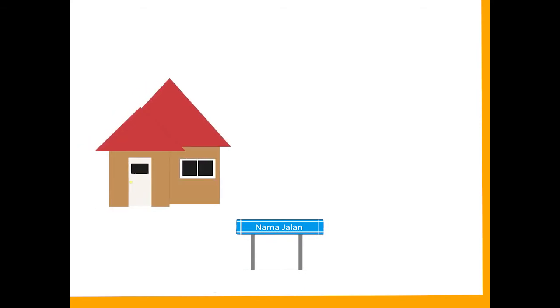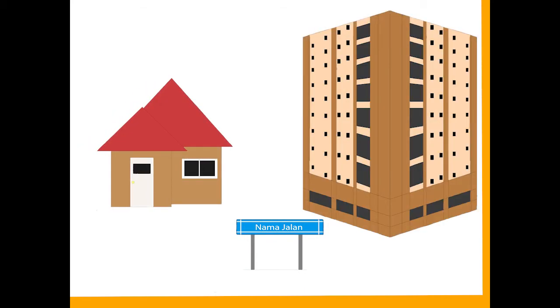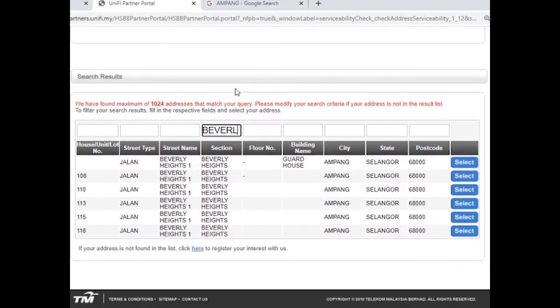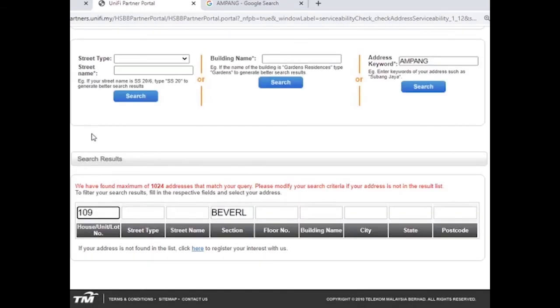Therefore, using a specific keyword is a must. You must use the name of the street, condominium, or apartment, and the name must be unique and specific. For example: number 109, Jalan Berbeli Haiduan Ampang Selama. Enter the street name in the street name box, and enter the unique number in the house/unit/lot number box. If the result is missing, change your keyword to a more unique or specific one, such as the street name 'Beverly Haiduan.'